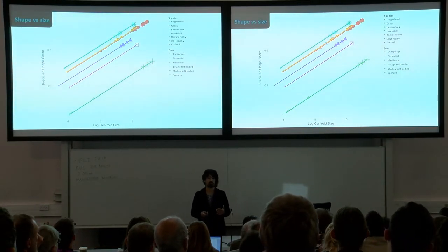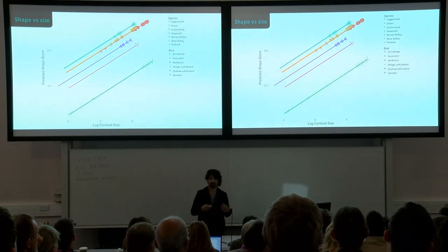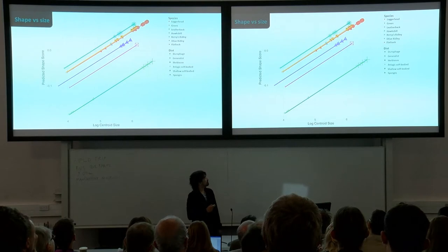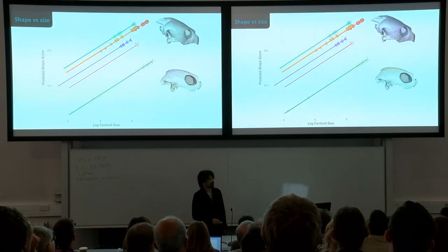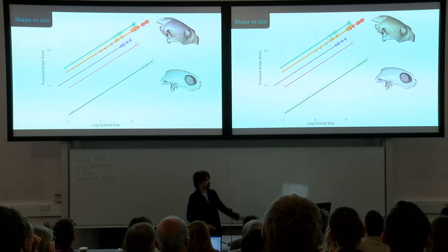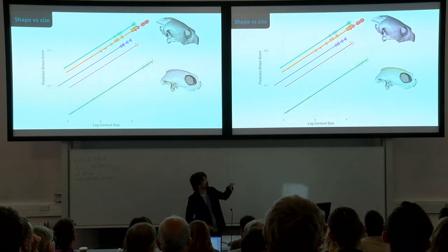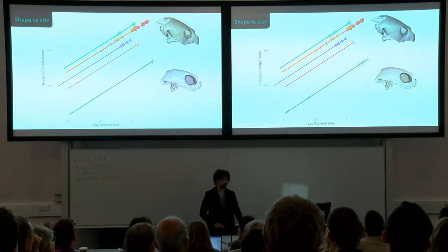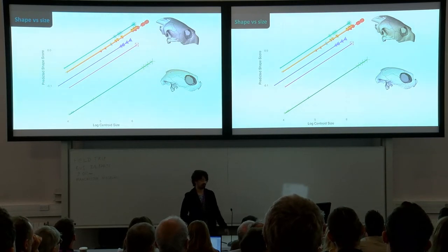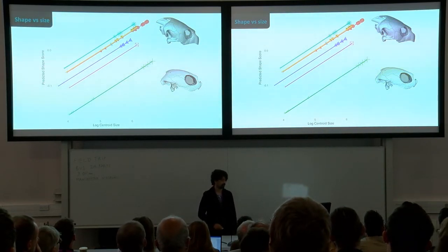The most extreme case of pedomorphosis is the leatherback, whose skull shape actually more closely resembles a hatchling of other species than it does their adults. This fits what we know about the leatherback — it has a very cartilaginous skeleton with lack of fusion. To illustrate the differences between peramorphic and pedomorphic types: the loggerhead has a very proportionally small orbit and massive posterior skull, compared to the leatherback, which has a relatively large orbit and virtually non-existent supraoccipital crest where all the muscles attach.